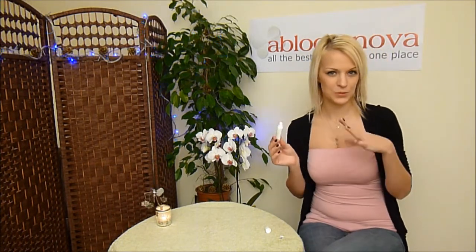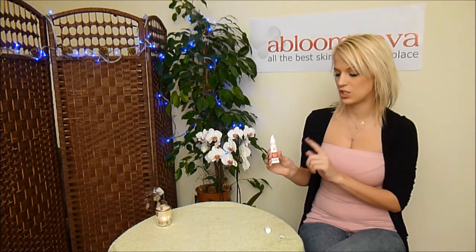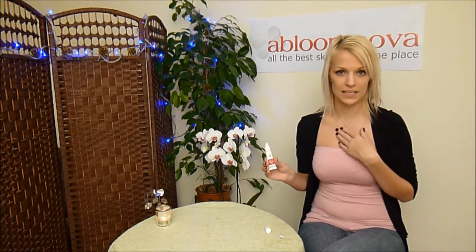When applied to your lips, it feels very soft, which is very nice. And it doesn't have any stickiness to it, which for me personally is a very important aspect when choosing a lip balm.